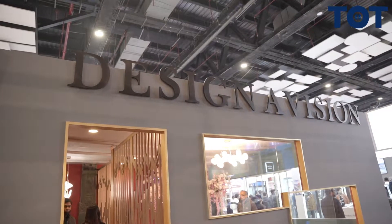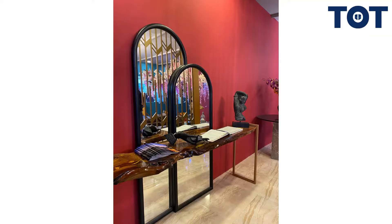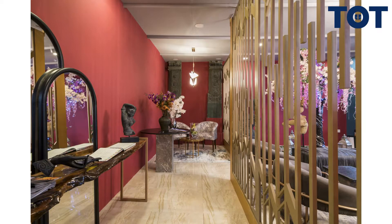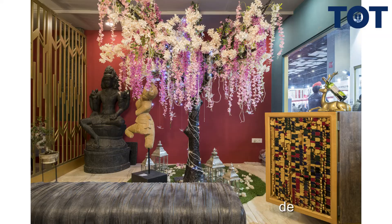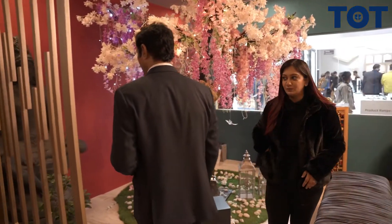How did you start your journey? I can see the products from outside — they are very beautiful. So basically my father is a very creative person. He has designed footwear, jewelry, and these statues. He motivated me to become a designer.